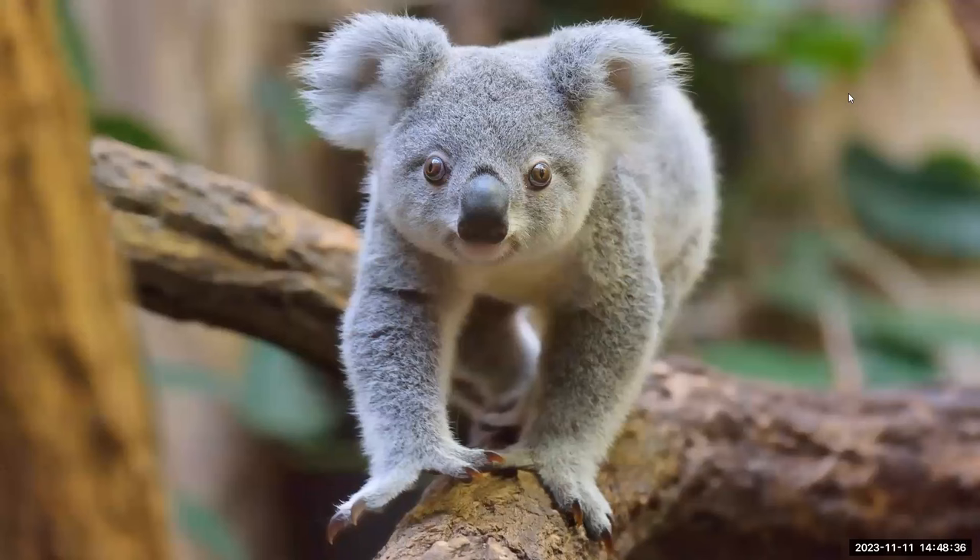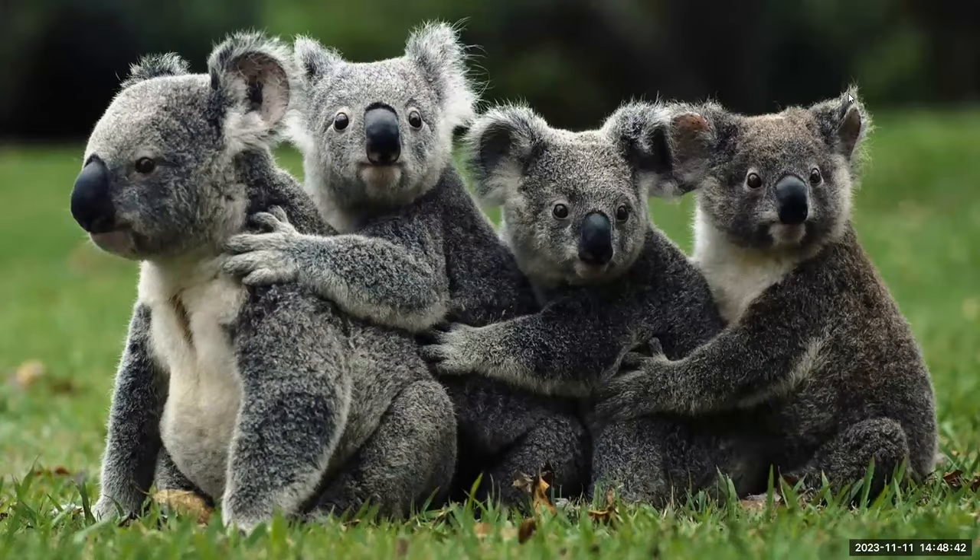Almost as well known as the kangaroo is the koala. I'd like to tell you more about koalas, but I can't, because they said I didn't pass my exam to become a koala expert — they said I didn't koalify.